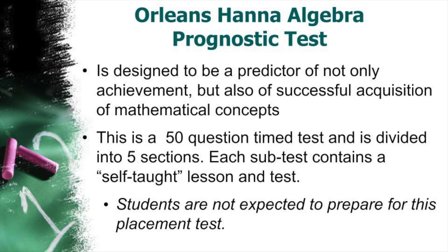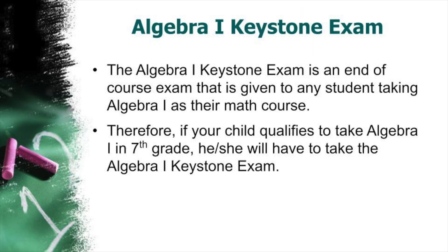The Orleans HANA is a problem-solving assessment used to predict a student's readiness for Algebra. Students are not expected to be prepared for this assessment. The Keystone Exam is a state assessment that is administered in May, and it is an end-of-course test for all students.